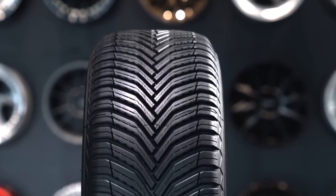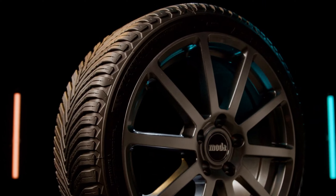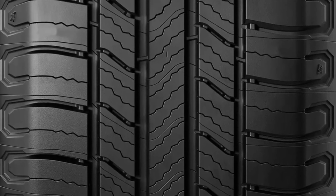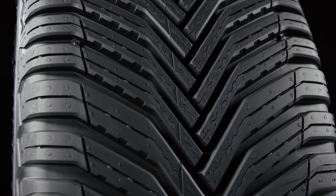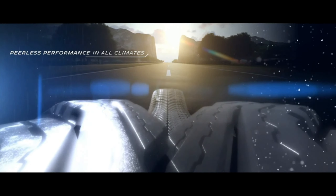What sets the Michelin Cross Climate 2 apart is its revolutionary V-formation tread pattern combined with cutting-edge compound technology, offering remarkable grip on both wet and dry surfaces, as well as superior traction in light snow. The Cross Climate 2 also features Michelin's latest thermal adaptive tread compound, which adjusts to the road's temperature, providing consistent performance regardless of weather changes.